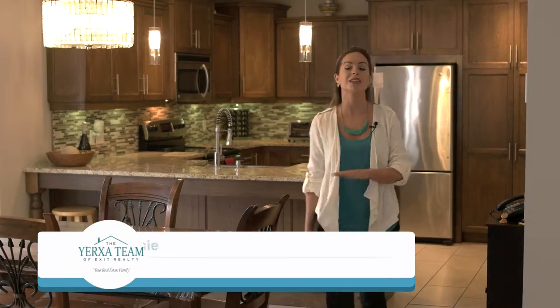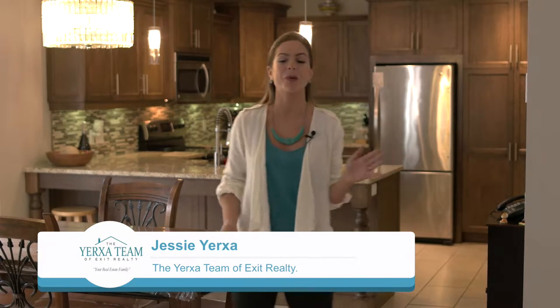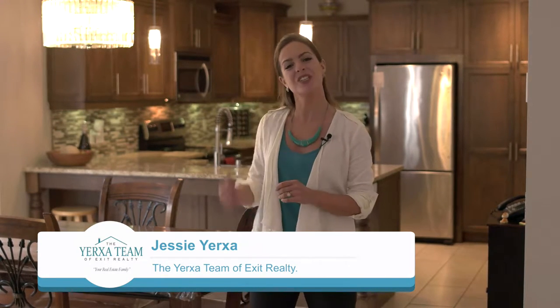This custom-built quality home is above and beyond what you could wish for, with ample square footage for the entire family. Let's check it out.